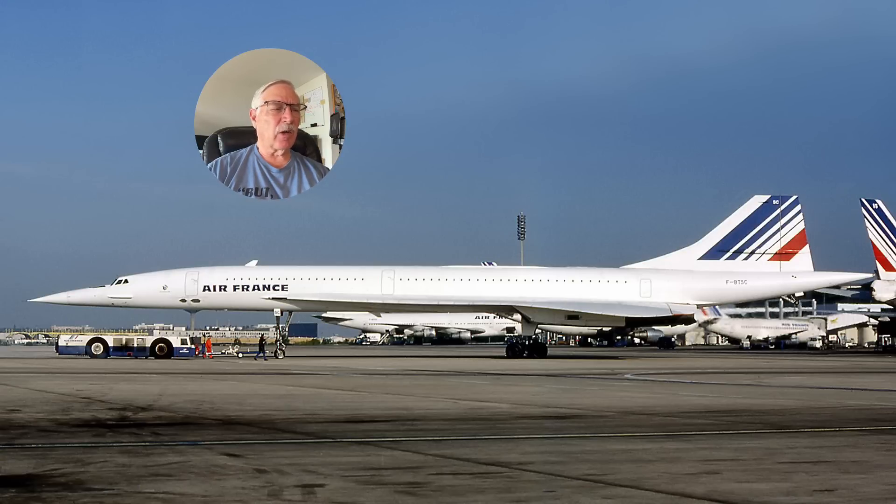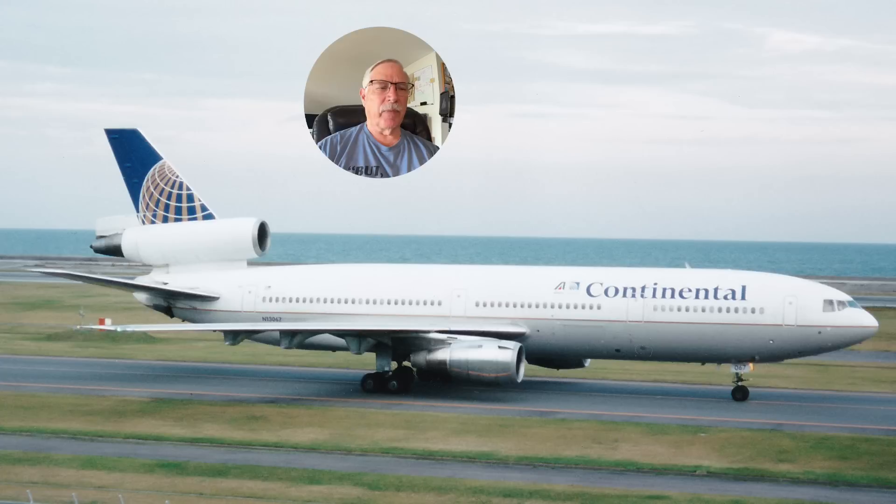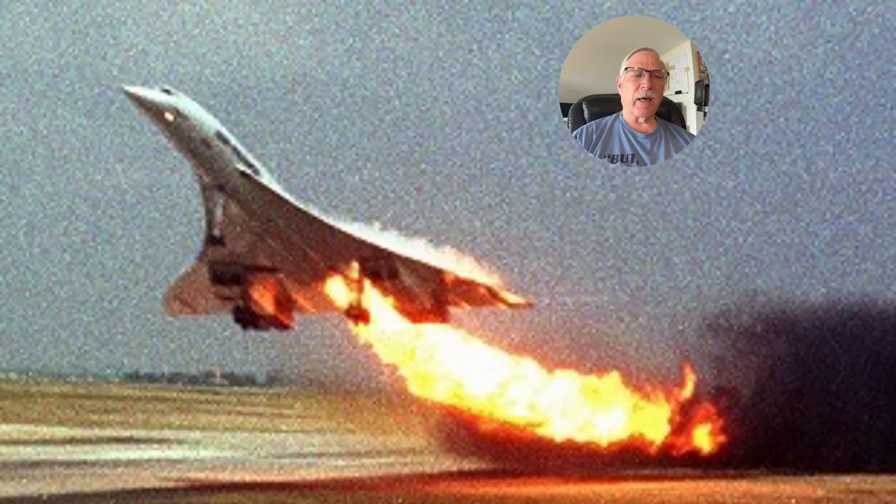Here is a picture of the Concorde involved in the accident, taken before the accident, and here's the DC-10-30 owned by Continental at the time. Over the 27 years of service the Concorde had, there were 70 tire and wheel related incidents, seven of which caused serious damage or were potentially catastrophic. There was a lot of warning here — a lot of information pointing to a disaster waiting to happen — and in fact the NTSB said the operators needed to look at this.